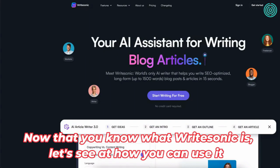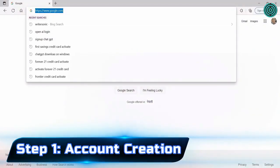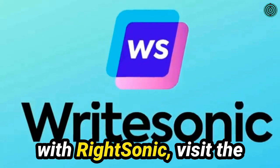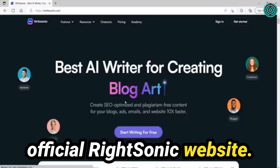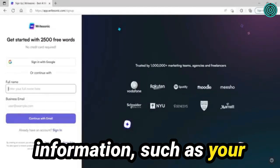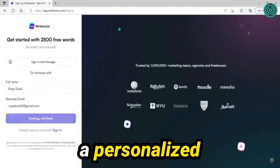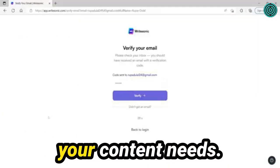Now that you know what WriteSonic is, let's see how you can use it. Step 1: Account Creation. To begin your journey with WriteSonic, visit the official WriteSonic website. Sign up for an account by providing your basic information, such as your name, email address, and a secure password. This step ensures a personalized experience tailored to your content needs.